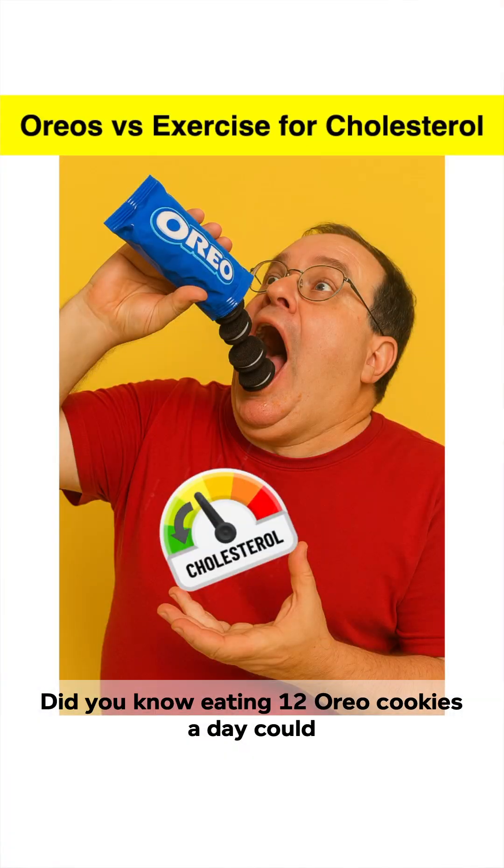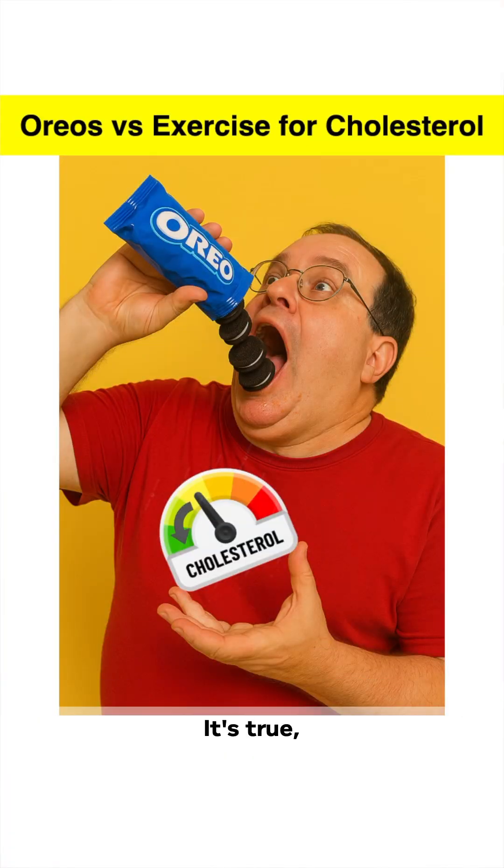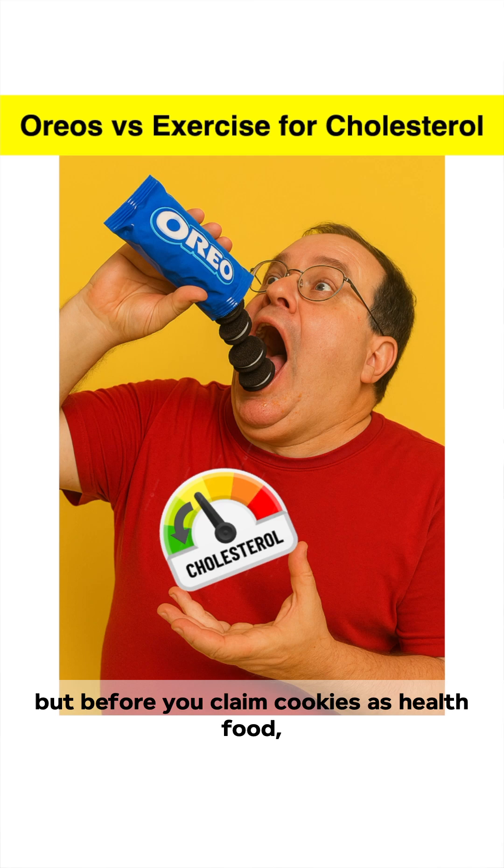Did you know eating 12 Oreo cookies a day could lower your cholesterol? It's true, but before you claim cookies as health food, here's the catch.